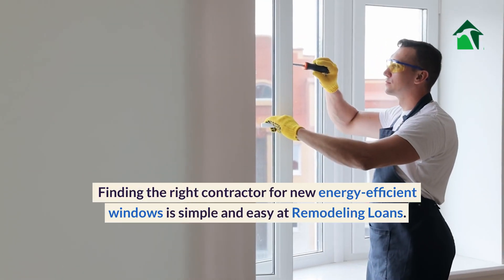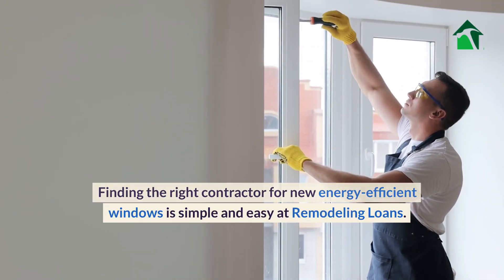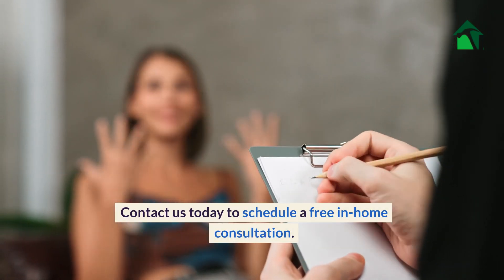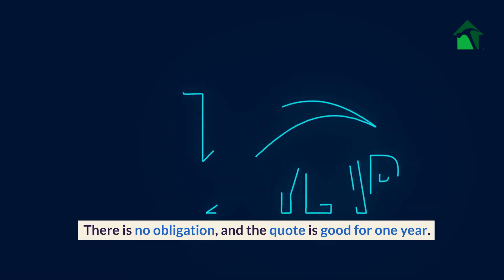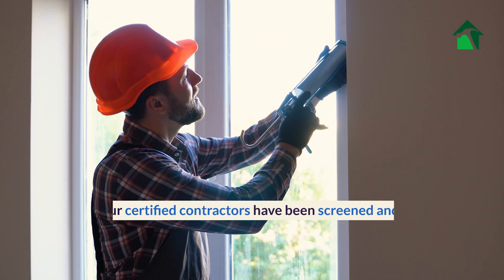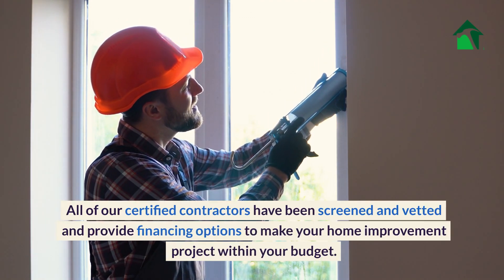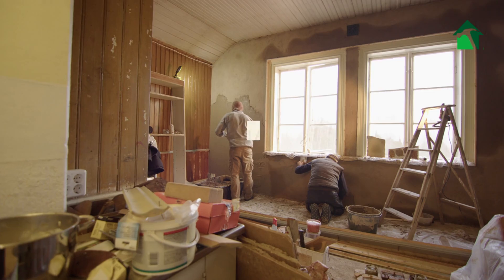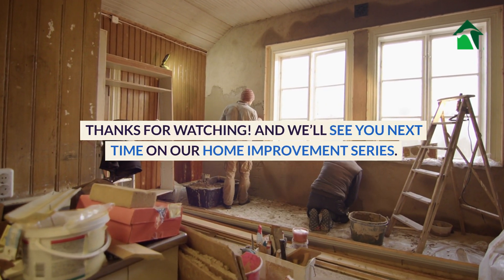Finding the right contractor for new energy-efficient windows is simple and easy at Remodeling Loans. Contact us today to schedule a free in-home consultation. There is no obligation and the quote is good for one year. All of our certified contractors have been screened and vetted and provide financing options to make your home improvement project within your budget. Thanks for watching and we'll see you next time on our home improvement series.